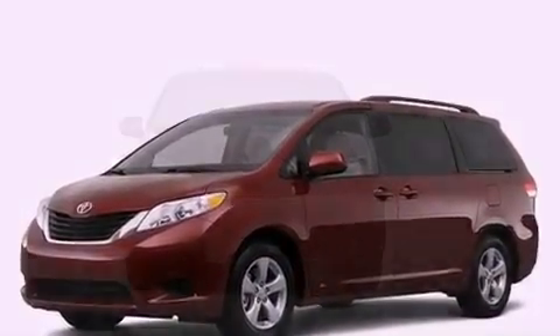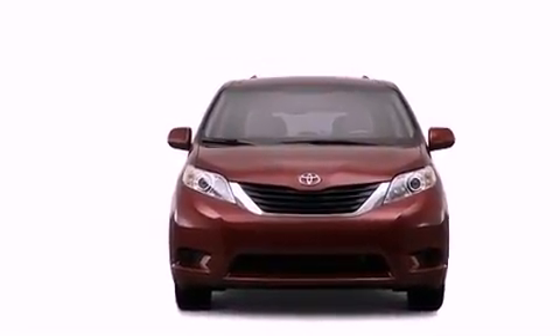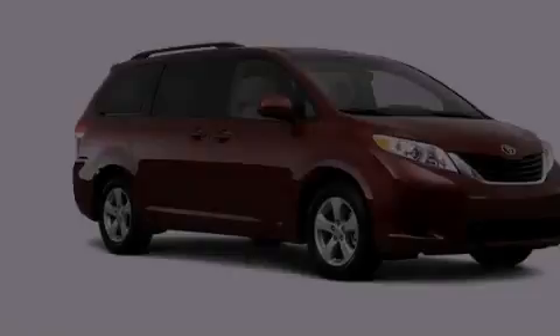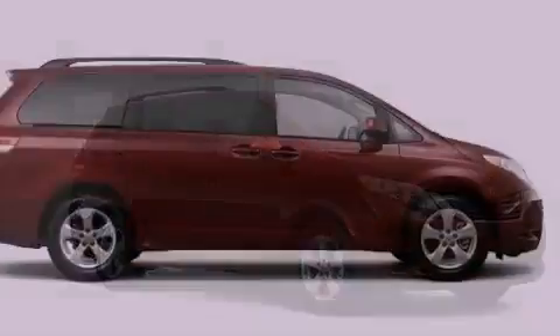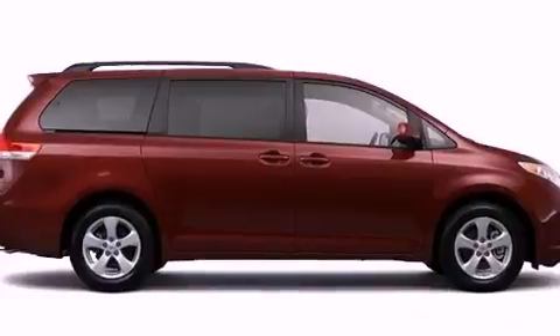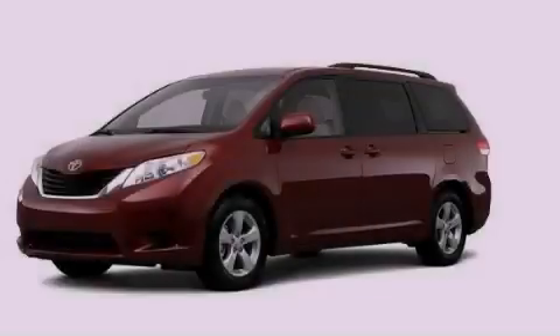Heated side view mirrors and the Homelink transceiver can be programmed to use the same frequency as your remote opening devices such as the garage door, the entry gate, or even the living room lights, enabling you to control them right from the driver's seat. Please call today to reserve this vehicle for a test drive.